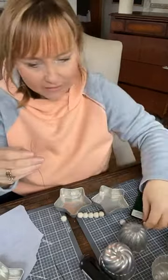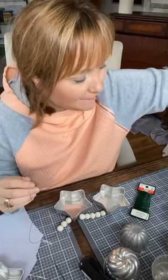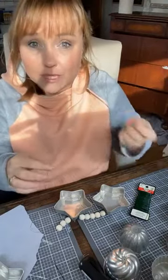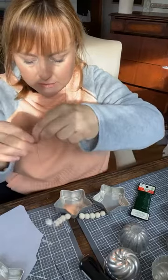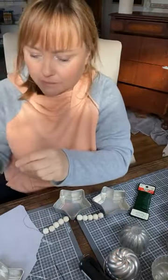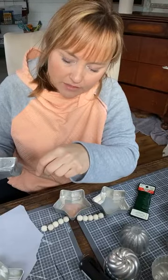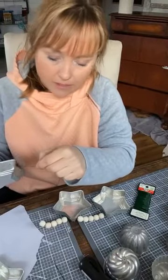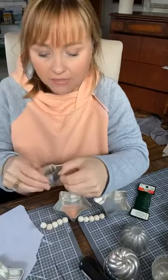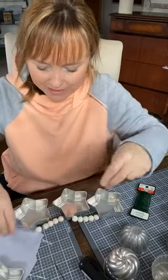My mom used to have us string popcorn — anybody else used to do that? The good old days. We used to sit down with homemade popcorn. When I say homemade, I mean she made it on the stove with just popcorn kernels. That is one thing I've never learned how to do — there is a definite art to it. If you can do that, it's like a superpower. My mom can do it, she just loves popcorn. She would make this big pot over the stove — I always burn it. You have to put the lid on at a certain time and shake it the whole time, and no, it doesn't happen for me. But I just remember sitting down and sticking myself with that needle over and over and over again, still sitting there stringing the popcorn to go around the Christmas tree.